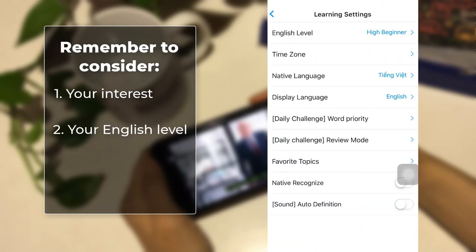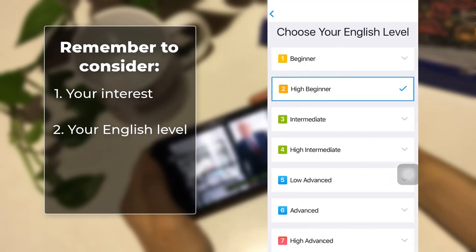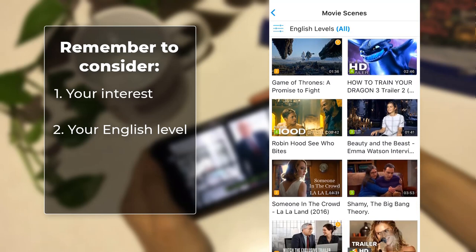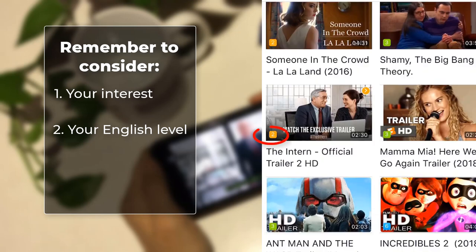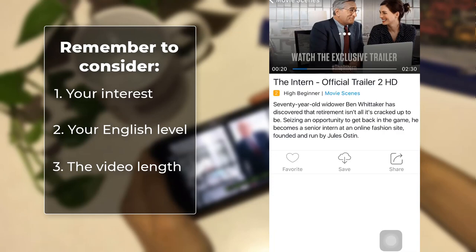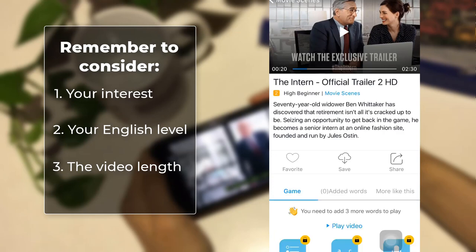Number 2: your English level. Choose a video at your current level or a bit higher. Start where you are comfortable and work your way up from there. Number 3: the video length. Since we are focusing only on speaking, the shorter the video the better. Choose videos less than 3 minutes long.